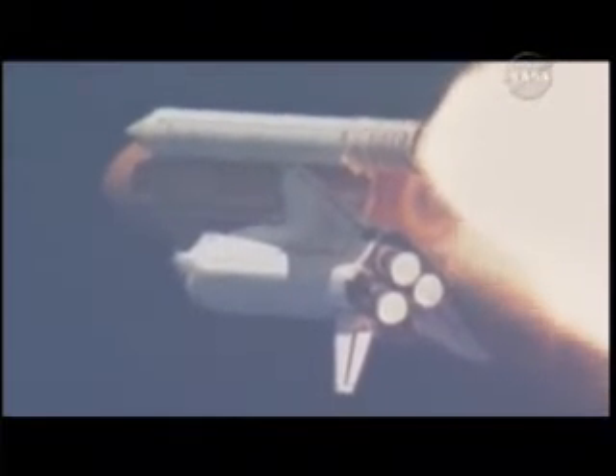The throttle up call acknowledged by Commander Scott Kelly, joined on the flight deck by Pilot Charlie Hobaw, Flight Engineer Rick Mastracchio and Tracy Caldwell. Dave Williams, Al Drew and Barbara Morgan seated down on the mid-deck, Morgan racing towards space on the wings of a legacy.